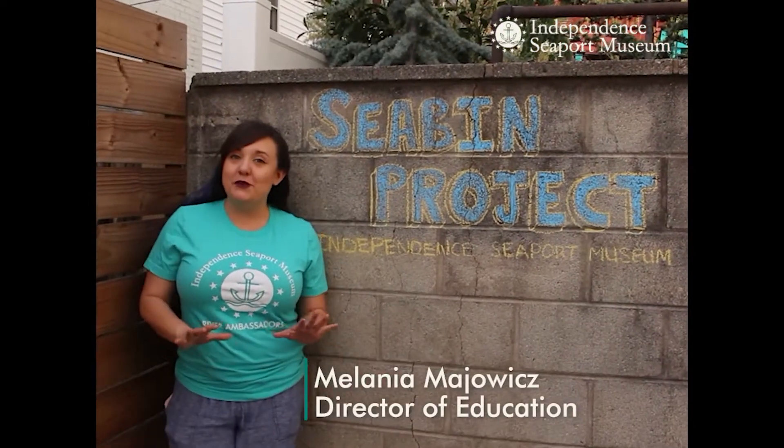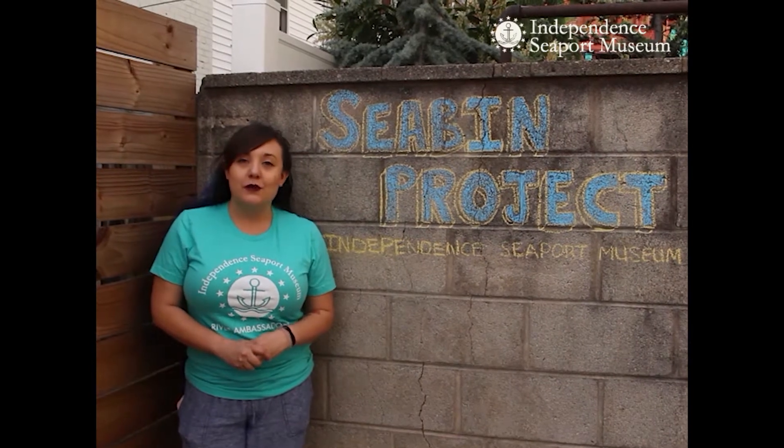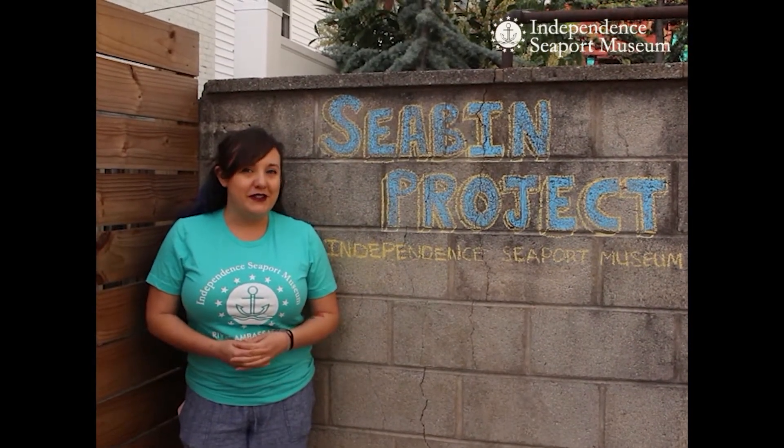Hello and Happy Earth Day! Today was going to be a very exciting day for Independence Seaport Museum. We were planning on launching one of our two Seabins that was generously funded by the William Penn Foundation.